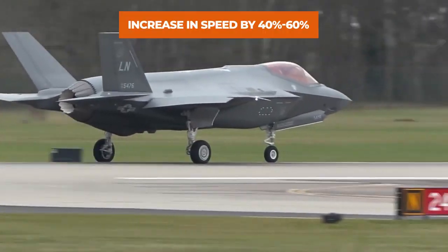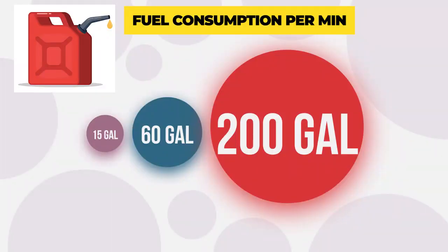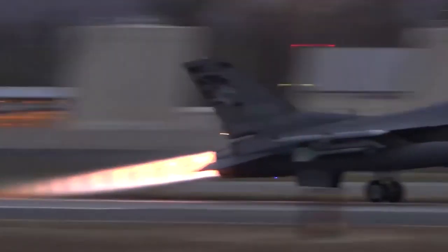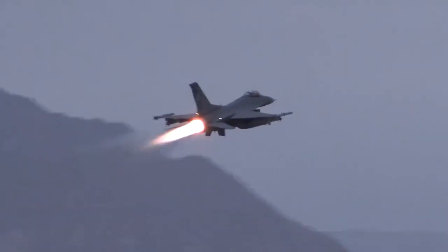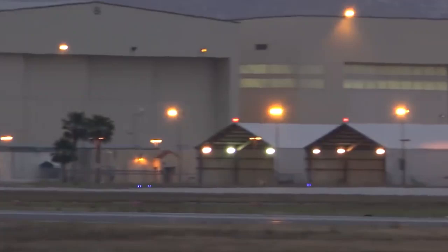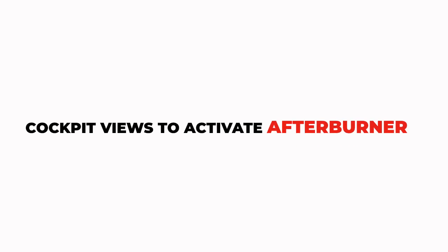The increase in speed is roughly 40 to 60 percent, which is again dependent on each fighter jet and its weapons payload. The F-16 cruises at between 450 to 550 knots, while full afterburner only increases that to about 700 to 800 knots with a typical underwing loadout. So burning roughly eight times the fuel, you get around a 50 percent speed boost in an F-16.